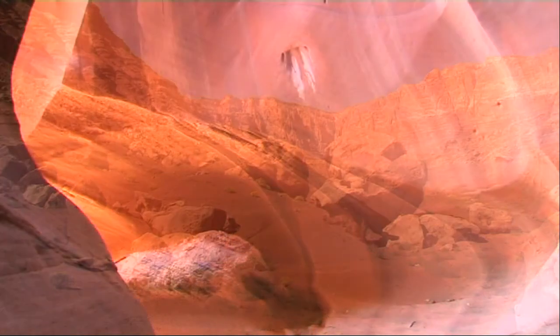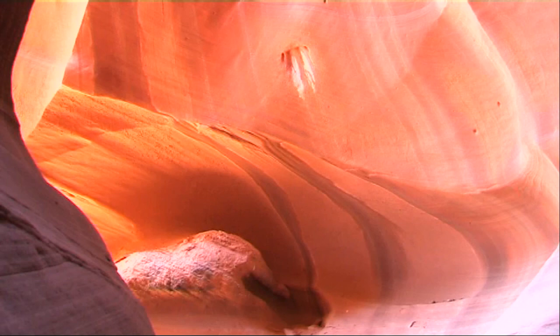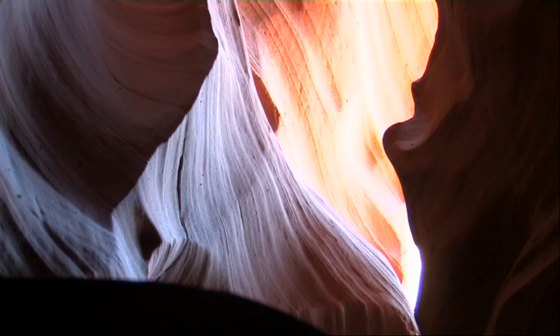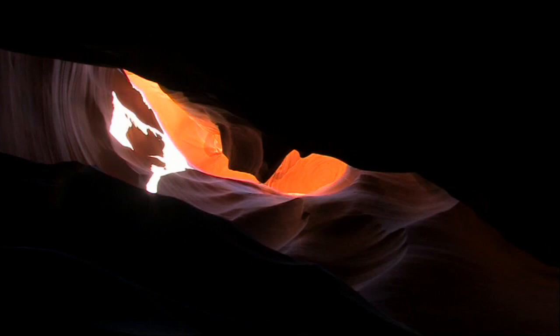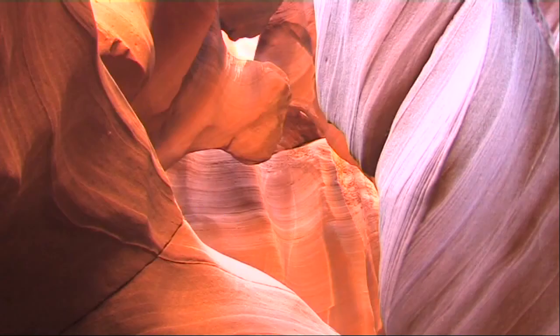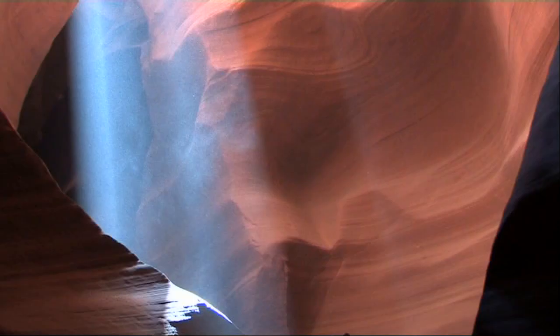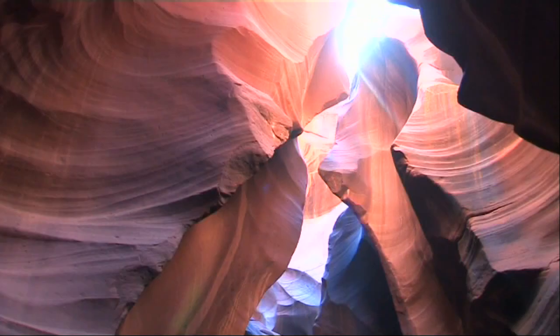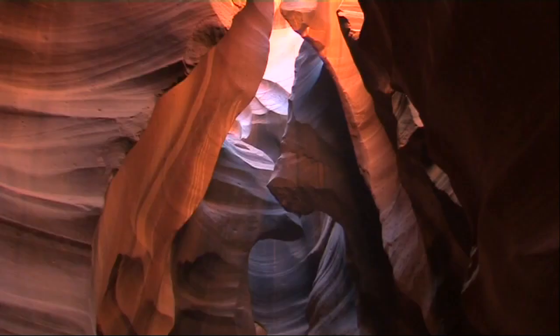Gently carved from the Navajo Sandstone over countless millennia, Antelope Canyon near Page in northern Arizona is breathtaking. A narrow slot canyon, just wide enough for a small group to walk the sandy floor and for occasional shafts of sunlight to shine down from above. The beautiful and graceful curves in the rock have been formed by the action of water, helped by the desert winds that slowly wear away the sandstone grain by grain.